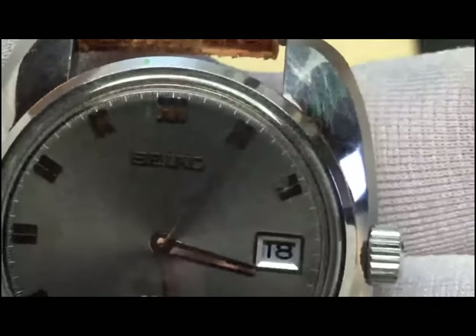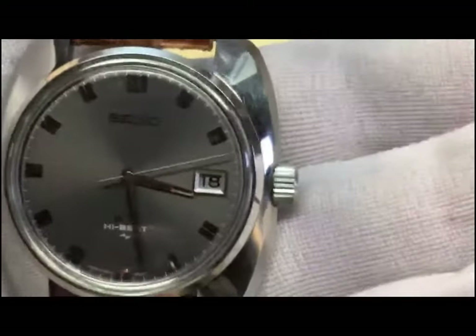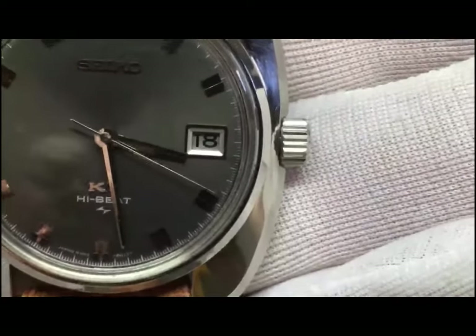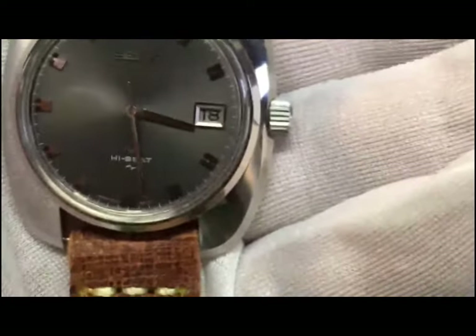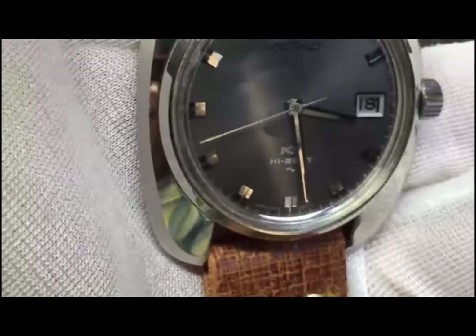Notice that really fine track around the perimeter. And of course, being a high beat at 36,000 beats per hour, look at that second hand — it sweeps almost as nicely as my spring drive. Not quite as smooth, but very, very smooth. Also, notice the detailed applied markers, if you can see those in the light. And tapered baton hands with the black inlay. You've got to look very close to see that, but it's a really nice touch.